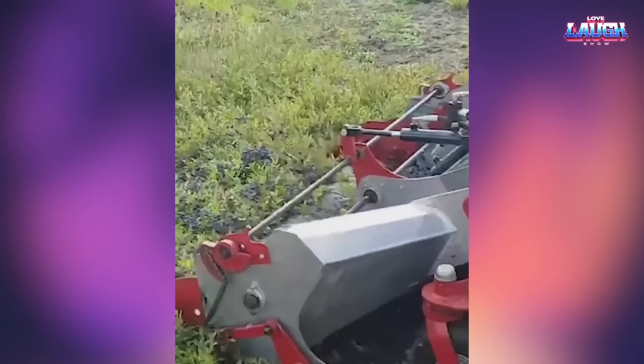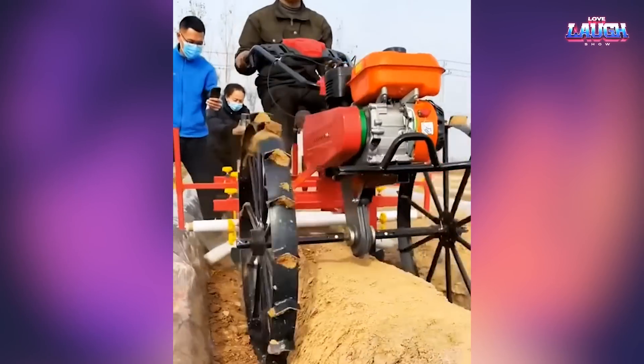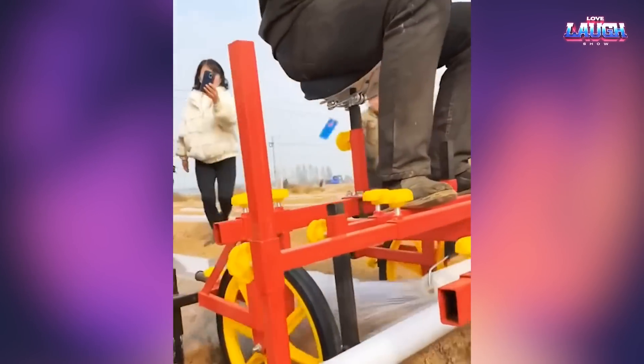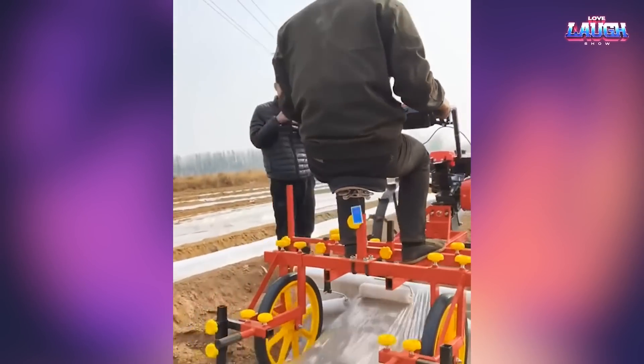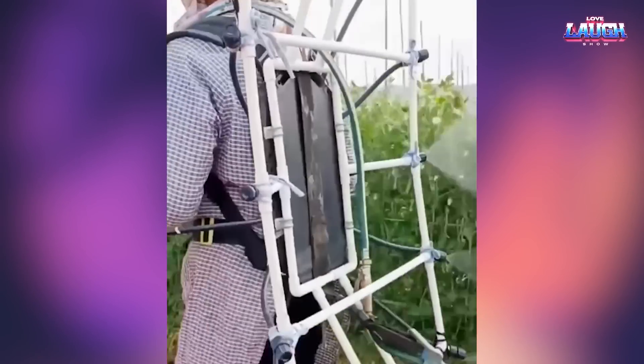This is how the equipment can be used to pick berries quickly. Polyethylene film covers the bed to create a greenhouse effect. This is how the crop is sprayed with pesticides.